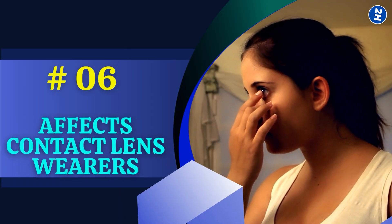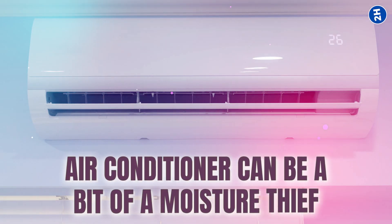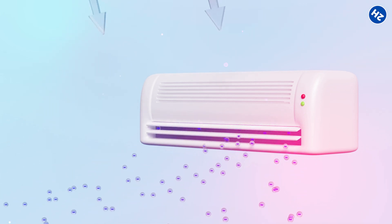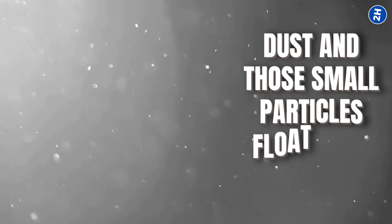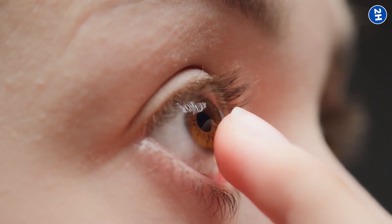Number 6: Affect on Contact Lens Wearers. Contact lenses — those transparent helpers for your vision — need a bit of moisture to be comfy on your eyes. But the air conditioner can be a bit of a moisture thief. When your lenses get a little thirsty, they get moody. They might not sit as nicely on your eyes, causing some discomfort and making you feel like something is bothering your eyes. On top of that, dust and small particles floating in the air — invited in by the air conditioner — like to hang out on your contact lenses, which can be quite irritating.